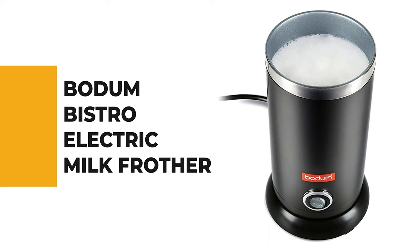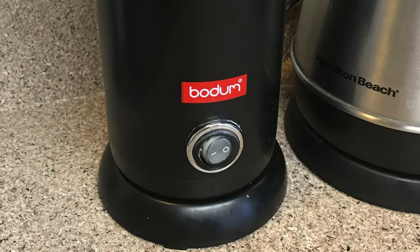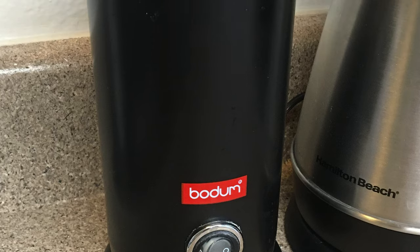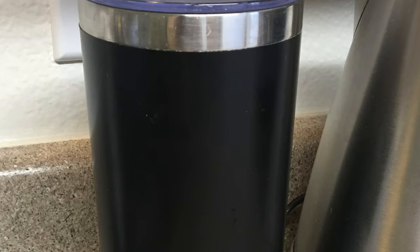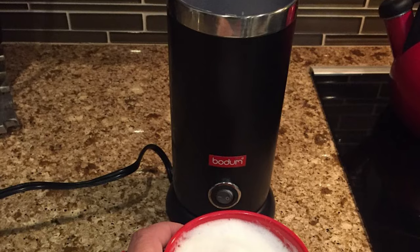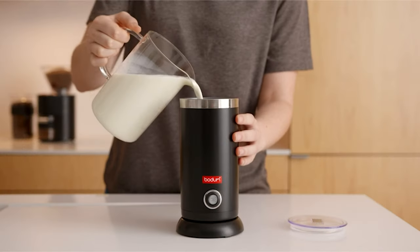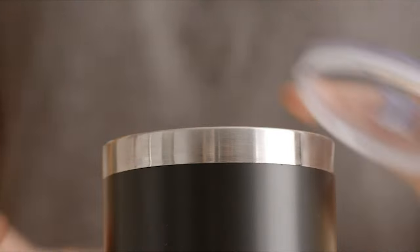Number 5: Bodum Bistro Electric Milk Frother. As a brand, Bodum generally makes achieving your favorite coffee shop beverages at home affordable and easy with their travel mugs and coffee machines. This Bistro Electric Milk Frother is no exception. Warming a cup of milk to 158 degrees Fahrenheit in just a minute, it's perfect for rushed mornings. The milk frother also shuts off automatically once it has reached its final temperature. Its compact design takes up minimal space on your counter and is ideal for whipping up single cups of milk.